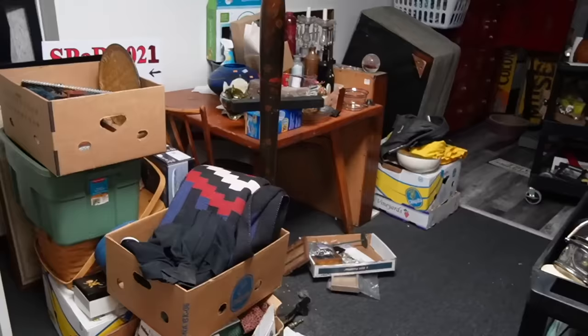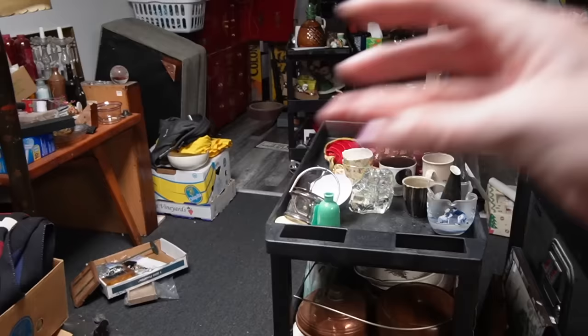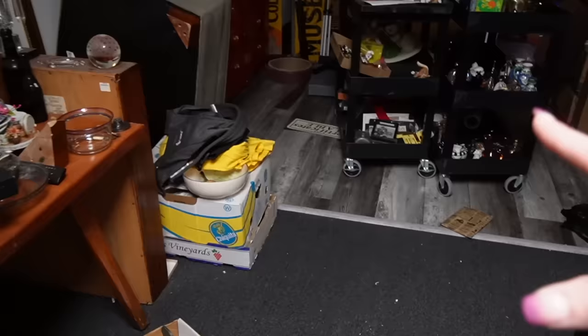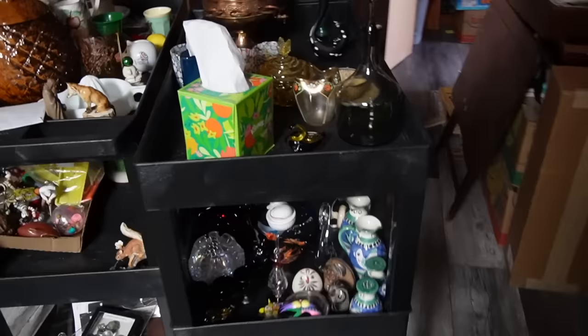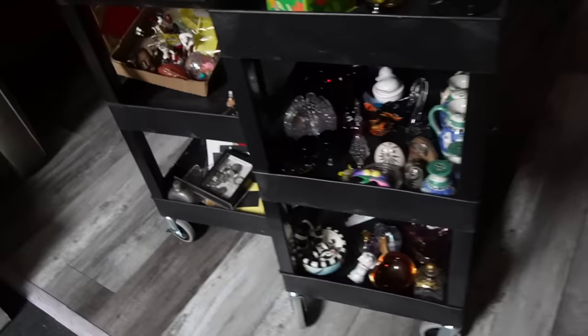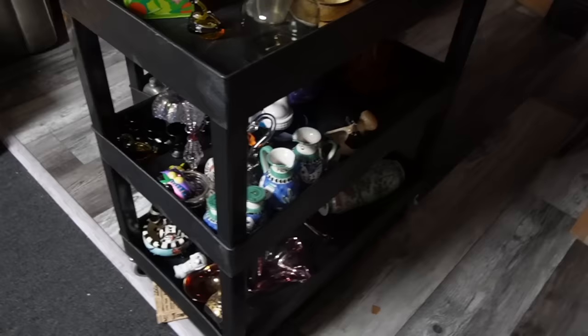I'm still working towards getting this back room picked up and cleaned up. We're making progress - it's slow but we're making progress. I thought I had a month or two to get to where I need to be, but they're moving right along on the updates to the building so I have to move a little faster. I think I'm going to clear off this cart - it's going to be super easy because I have a knickknacks sale scheduled this Saturday.